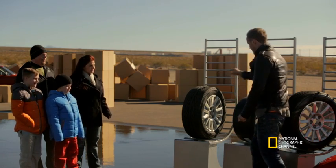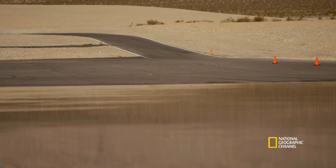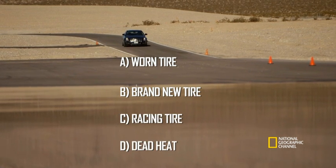So that's two for the racing tyre, one for the new, and one for the half-worn. Shall we put it to the test? Which type of tyre will stop in the shortest distance — will it be the worn tyre, the brand new tyre, the racing tyre, or will it be a dead heat?